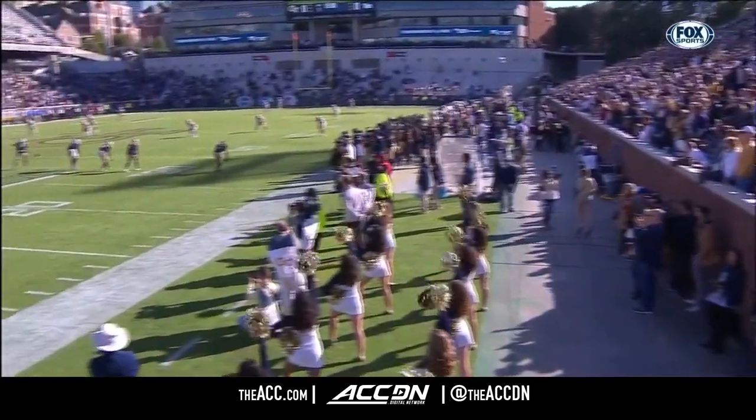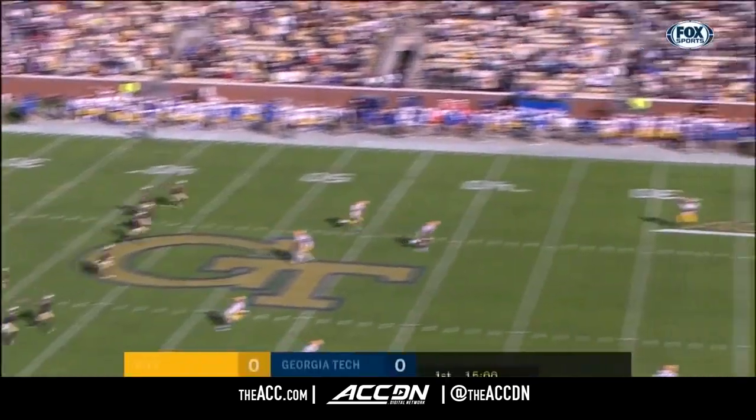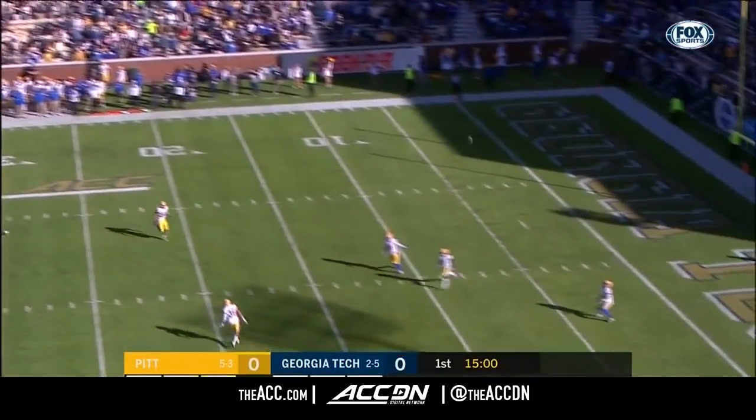They played Clemson in that title game, which is coming up quickly — early December in Charlotte, North Carolina. Here we go with Georgia Tech and Pittsburgh.